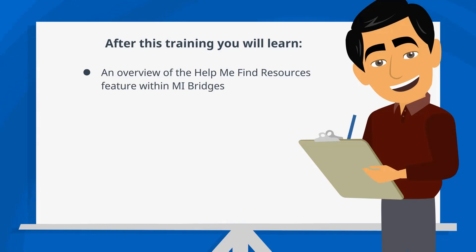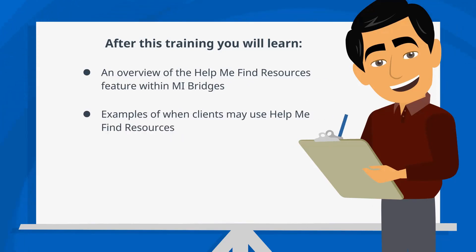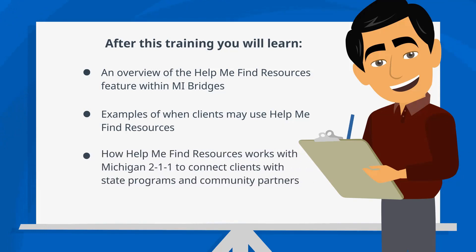Welcome to the Help Me Find Resources how-to tutorial. In this short video, you will learn an overview of the Help Me Find Resources feature within My Bridges, examples of when clients may use Help Me Find Resources, and how Help Me Find Resources works with Michigan 211 to connect clients with state programs and community partners.